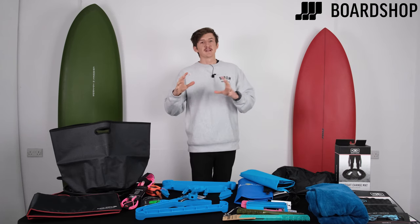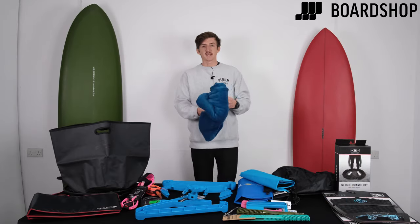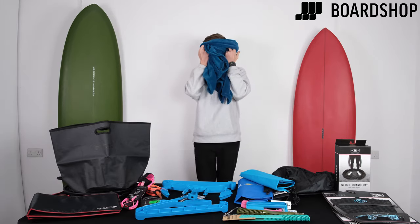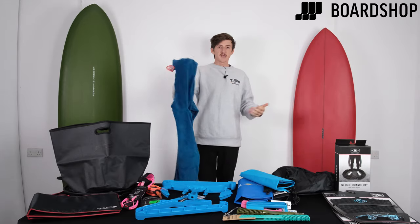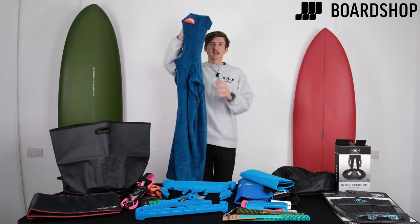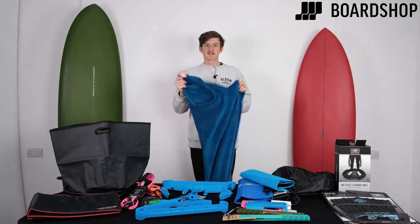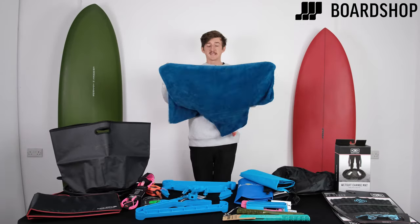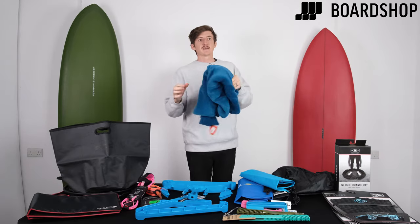Moving on to something else that is basically life-changing if you've never used one before — it's a poncho for getting changed. This is a Hold Fast poncho. Incredibly soft, like dreamy soft, and nice and warm. You pop it on before you get changed and get your wetsuit on without showing everyone your areas. And when you're getting changed again on a cold day, you rush back to your car and get into one of these and it's a godsend. For under £30, this is an absolute steal — no one would ever be unhappy with getting one of these.